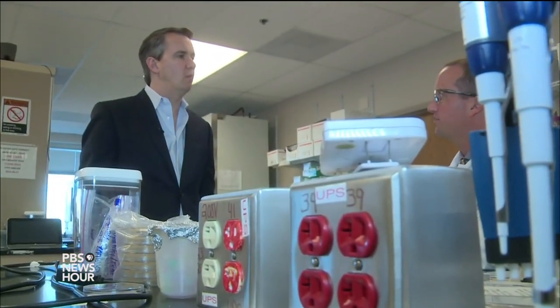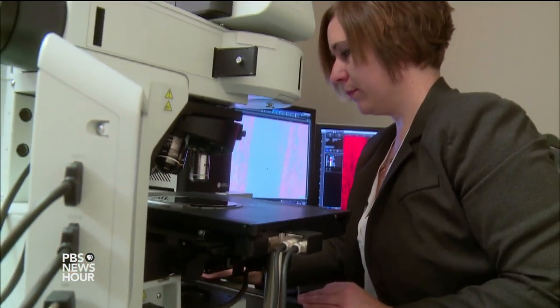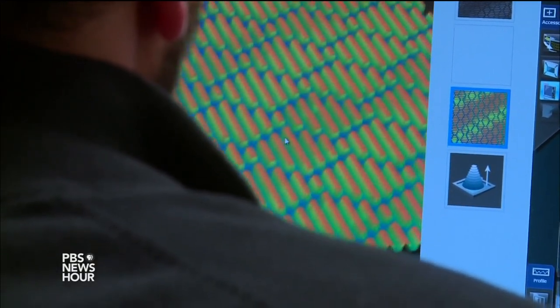HARI SREENIVASAN: Sharklet CEO Mark Speaker. MARK SPEAKER: We use textures inspired by the skin of sharks to control bacteria on surfaces. No chemicals, no antibiotics, no heavy metals. It really is just the shape of the surface that the bacteria don't like.